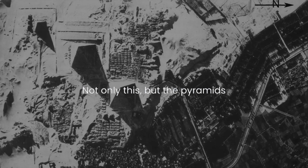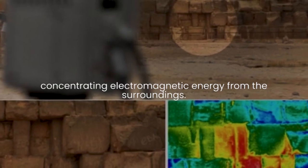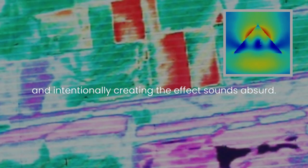Not only this, but the pyramids are also capable of collecting and concentrating electromagnetic energy from the surroundings. The chances of the Egyptians knowing about this and intentionally creating the effect sounds absurd, but the possibility that this happened by chance sounds even more far off, especially considering everything else we're about to get into.